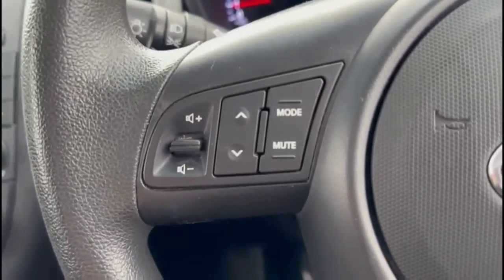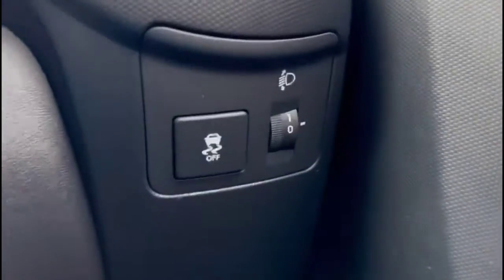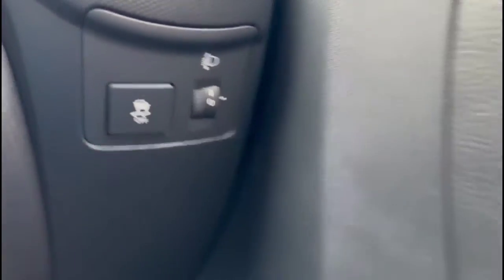There's a multi-function steering wheel with audio and Bluetooth controls, adjustable lighting, electric mirrors, and front and rear electric windows.